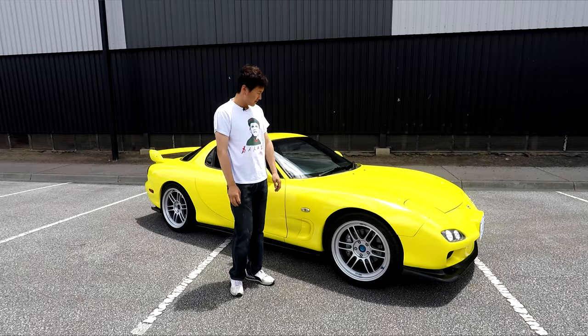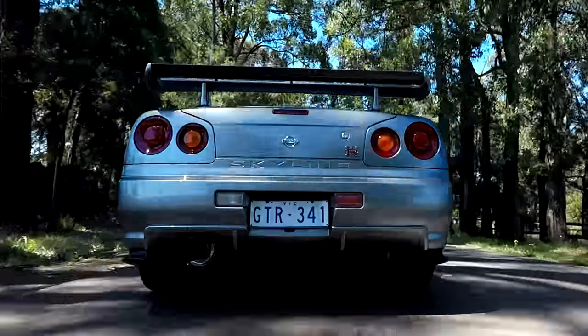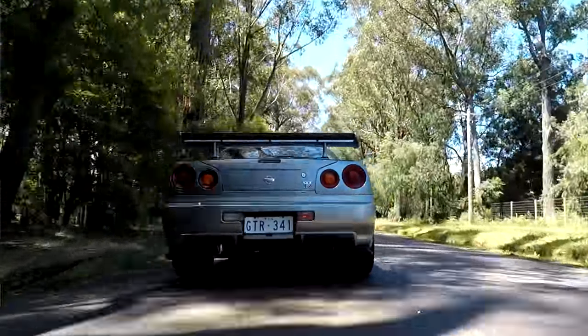Hey everybody, welcome to another episode of Talk the Talk. Today we're driving Michael's 2001 R34 GTR — the same Michael that had the yellow FD RX7 that we reviewed. This one is actually modified; it's got the N1 turbos, still running a twin turbo system. The N1 turbos are one size up from factory, and they've also got steel wheels. With the factory turbos you had ceramic wheel turbos, and after about 15 psi it's a bit of a gamble — you might shatter the wheels. This one is currently running 19 psi of boost and making 290 kilowatts at all four wheels.